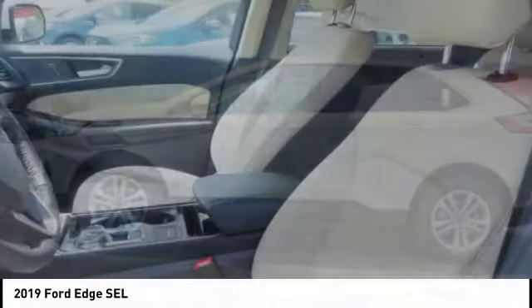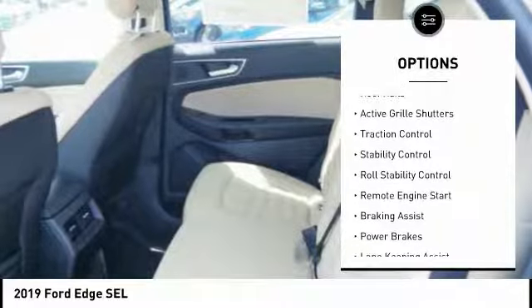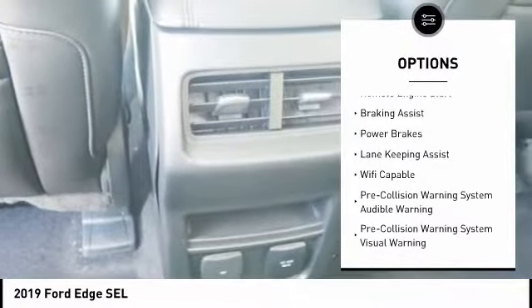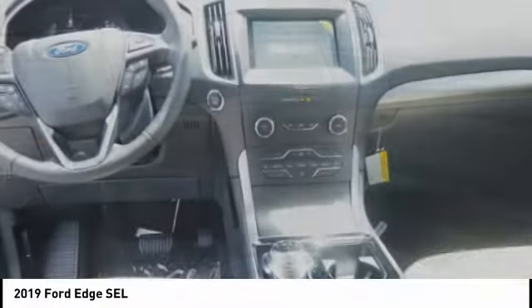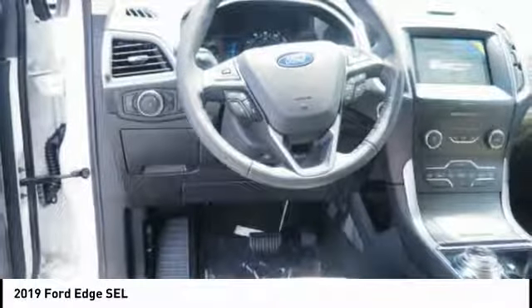Here are some of this vehicle's great options: power windows with safety reverse, emergency braking preparation, roof rails, active grille shutters, traction control, stability control, roll stability control, remote engine start, braking assist, power brakes. Come see the car for yourself.